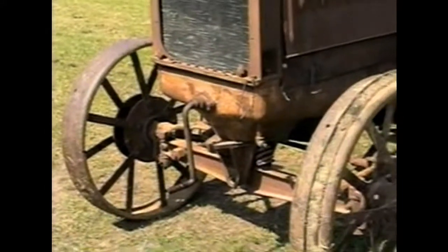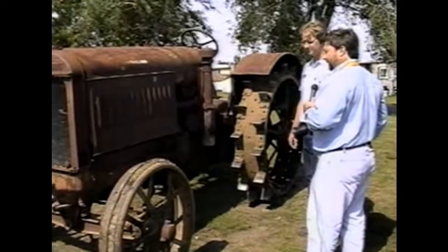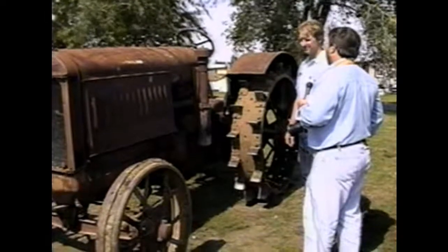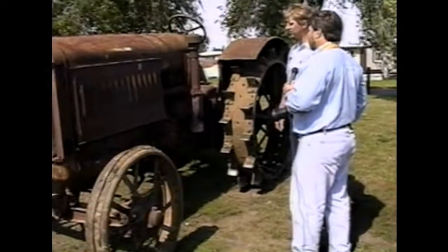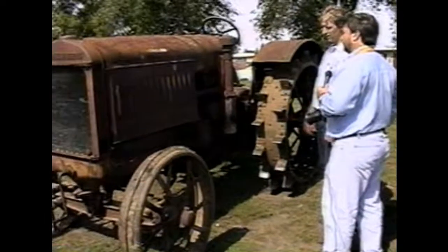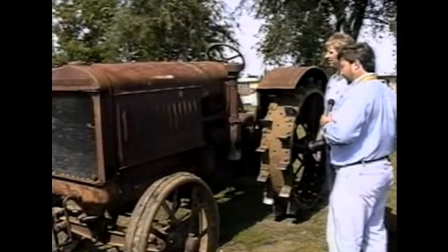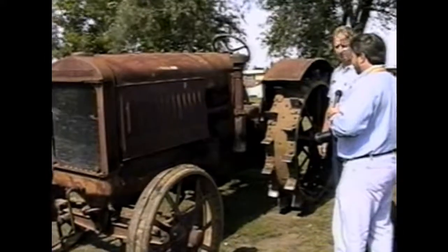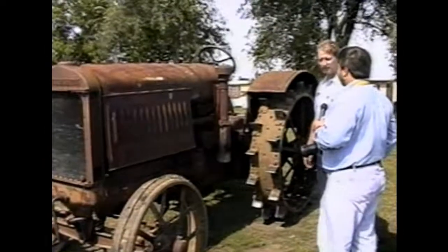What area of the state did you pick this up in? Southeast part of the state. What are your plans for this thing — going to work at restoring it? I'd like to restore it this winter. The motor runs, so that's three-fourths of the battle right there. I'm going to start sandblasting parts of it and fixing it up, and I'd like to use it for the antique tractor pulls. That was the whole idea of buying it.